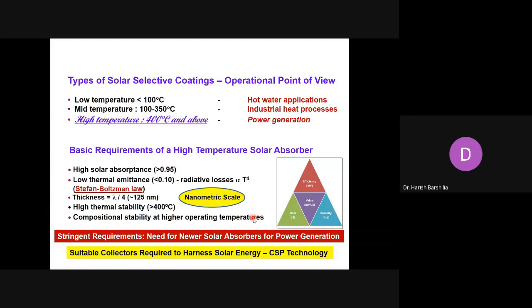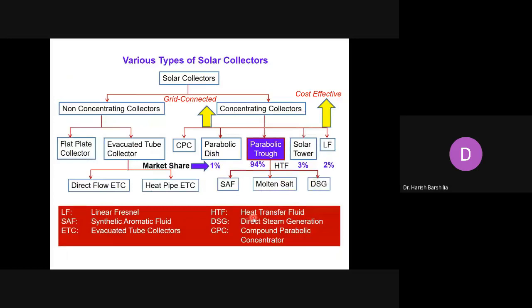There is a need for the development of newer generation solar absorber coatings for solar thermal power generation. We need suitable collectors to harness solar energy and CSP is one of those technologies. Solar collectors are broadly divided into two parts: non-concentrating collectors used for domestic hot water — such as flat plate collectors and evacuated tube collectors — and concentrated collectors such as parabolic dish, parabolic trough, solar towers, and linear Fresnel technologies. The parabolic trough technology has a market share of about 94% and can be directly connected to the grid.